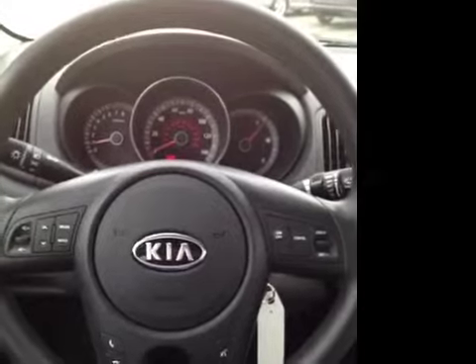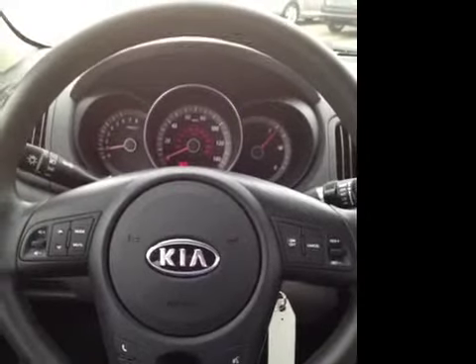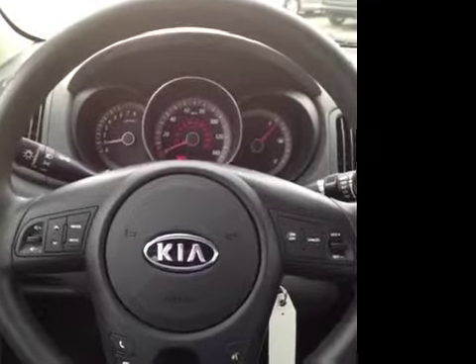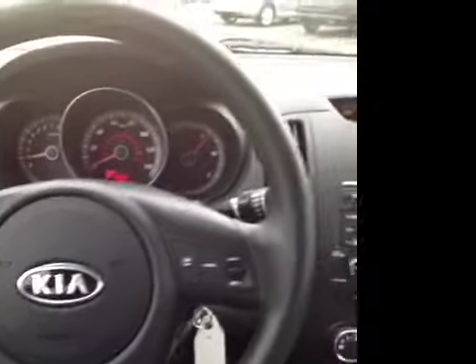We've got a lot of great options for the driver here. We've got power windows, locks and mirrors, electronic stability control, and over here on the steering wheel, we've got steering wheel mounted cruise, phone and audio controls. You don't have to take your hands off the wheel to answer your phone thanks to the Bluetooth technology in the stereo, to adjust your cruise or your stereo. Very great features, very safe for the driver.